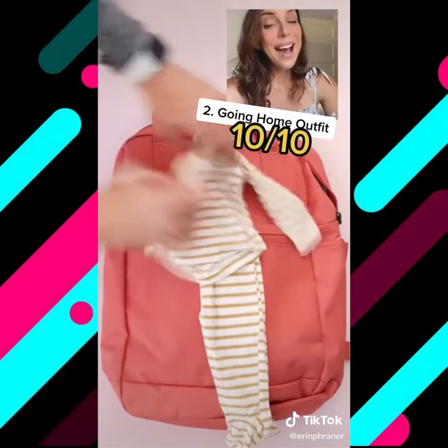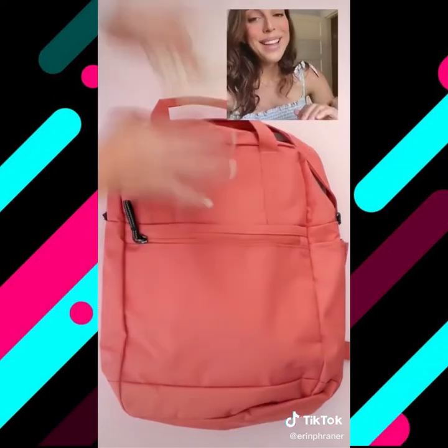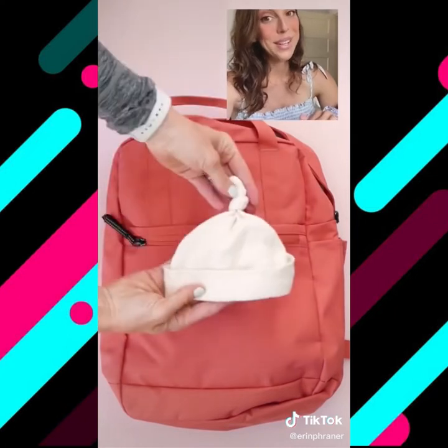Cozy going home outfit: ten out of ten. I like these sleeper sets from Solly Baby because they cover their hands, which are like razor blades, and their feet. Both of my girls came home in one of these. A soft hat: six out of ten. The hospital gives you a newborn hat, but they're scratchy in my opinion, so I bring my own.